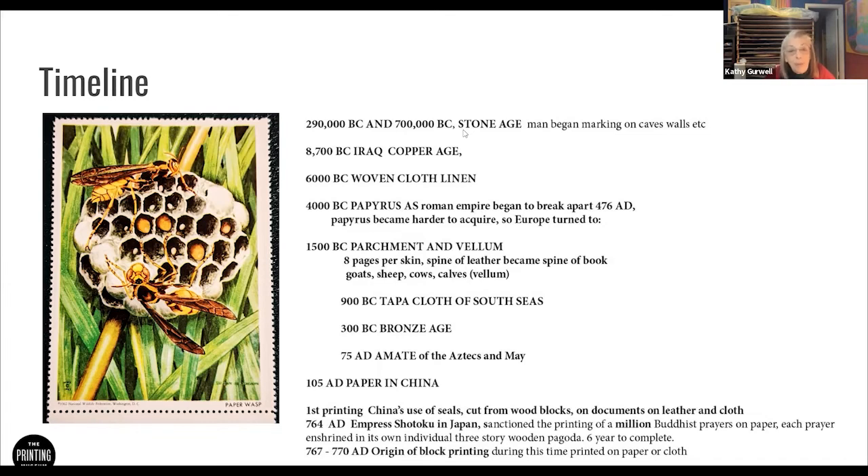Paper is technically described as a cellulose fiber that has been macerated and sieved through a screen. Papyrus, tapa, and amate have not been sieved through a screen, which makes them not exactly technically paper — but they're used as paper. They're a flat surface and people have used them for thousands of years.